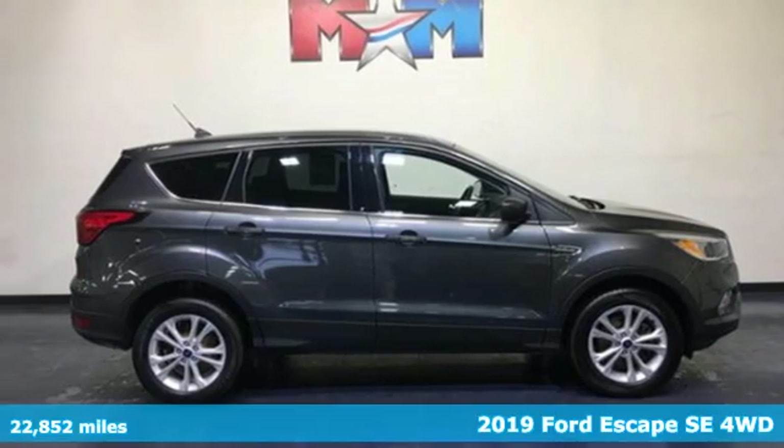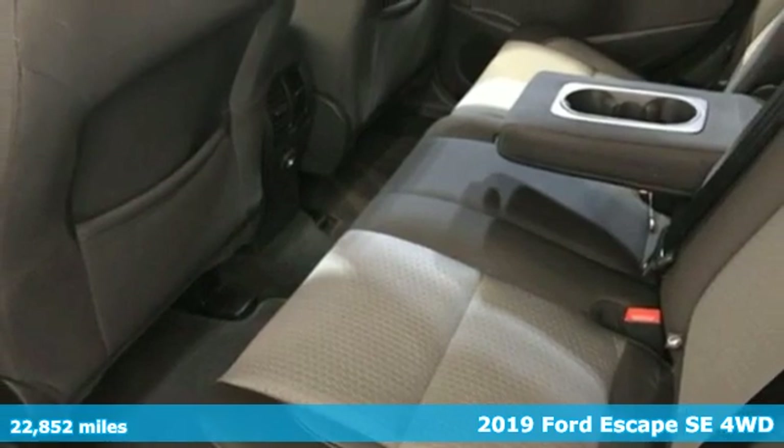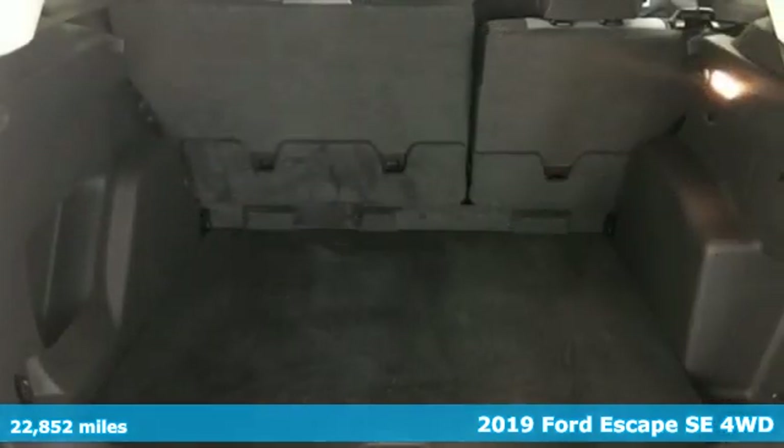Here's a 2019 Ford Escape. Yield to adventure — this SUV will take you and your toys to far away places.